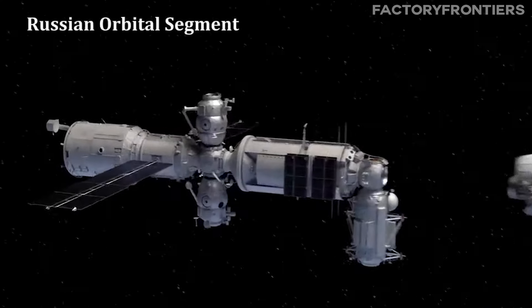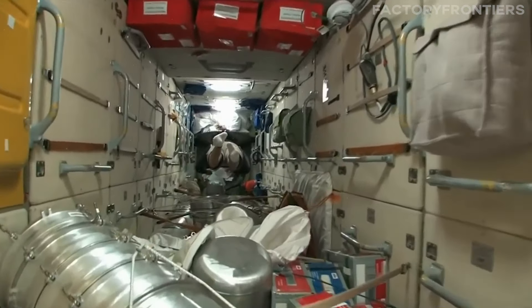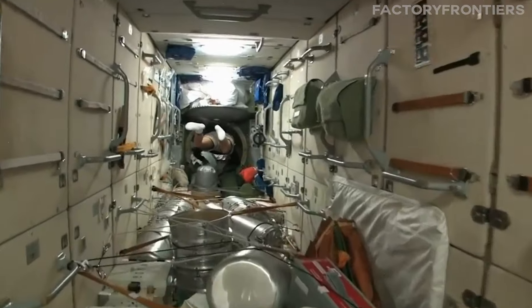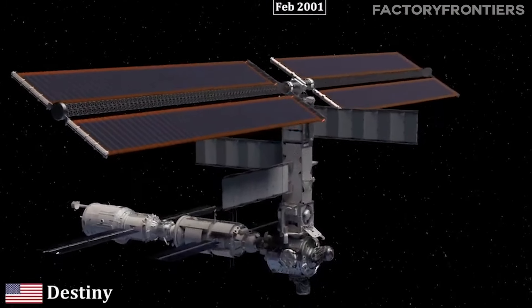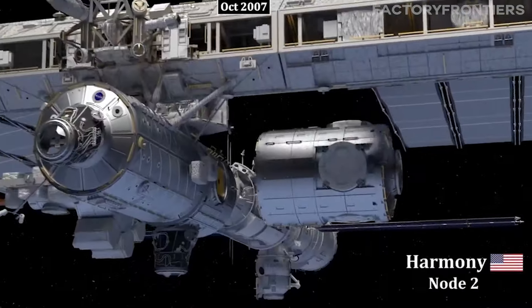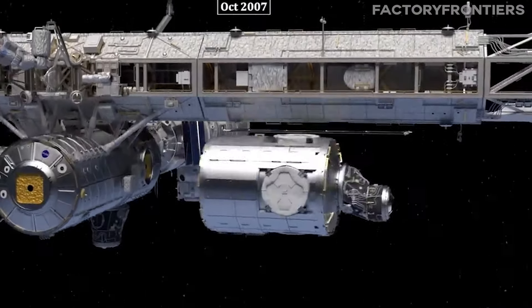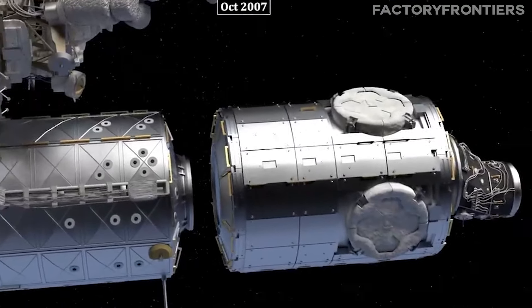The primary modules include the Russian Zarya and Zvezda modules, which provide propulsion, guidance, and life support systems, and the American Destiny Laboratory, where countless scientific experiments are conducted. These modules are connected by a series of nodes, such as the Unity and Harmony nodes, which act as hubs for the station's various components.